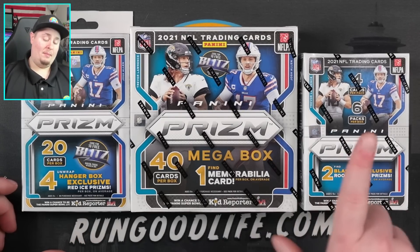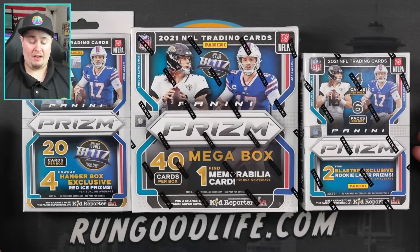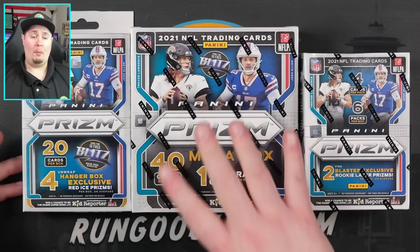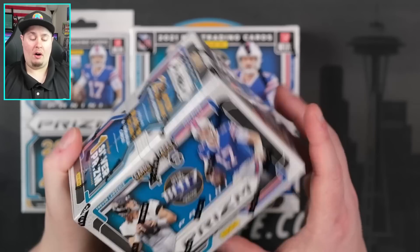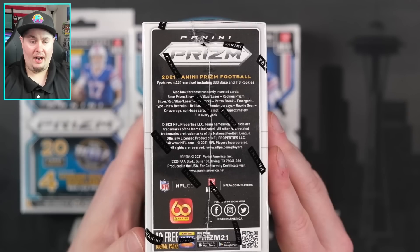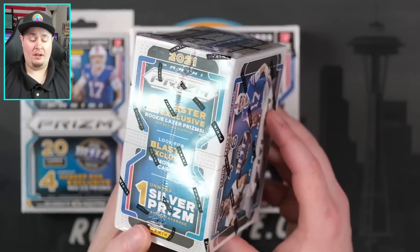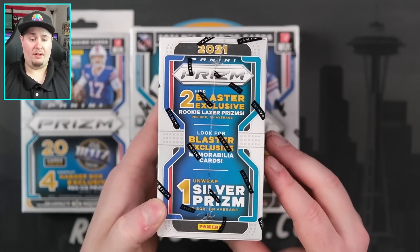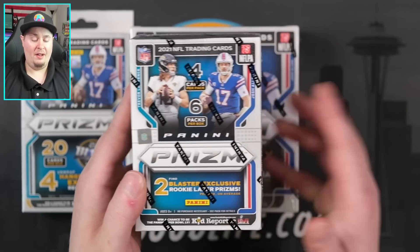The blaster is going to be my least favorite; hanger box will probably be my most favorite. The blaster gives you two laser parallels, one silver, and 24 cards total - nothing numbered and no autographs. So the best cards are going to be a silver or a laser of the top rookies. You can also hit memorabilia cards out of here. These dropped on Target.com for $29.99, and they're hard to get much value out of compared to the other retail products.